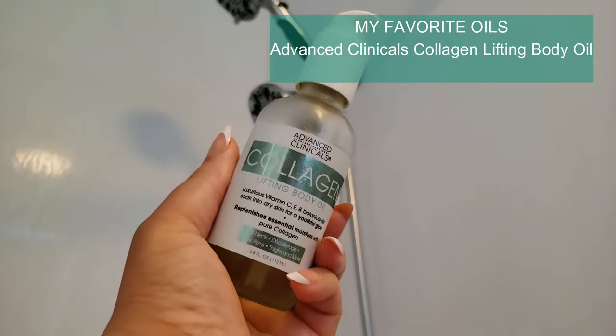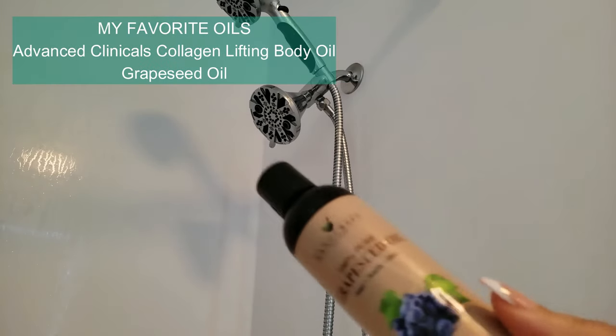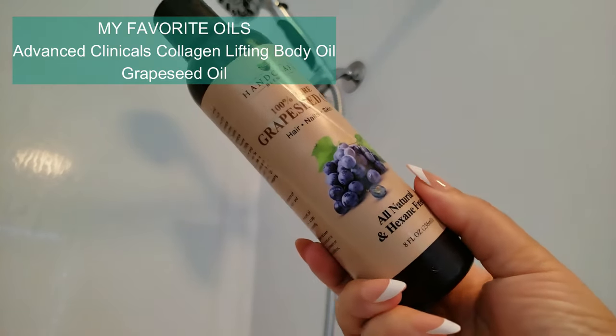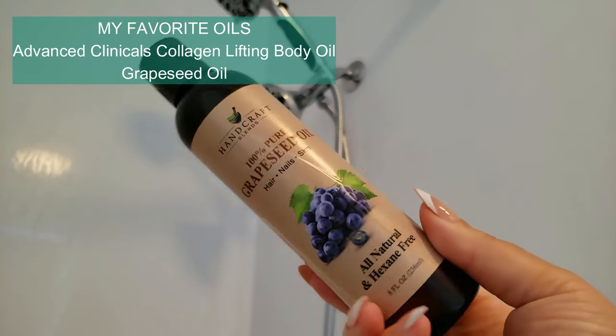Reasons to use oils after a shower. Lock in moisture. Oils are excellent at sealing in moisture, preventing your skin from becoming dry. Applying oil while your skin is still damp creates a barrier that locks in hydration, keeping your skin soft and supple.